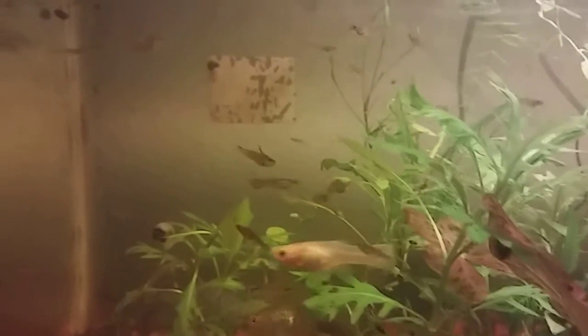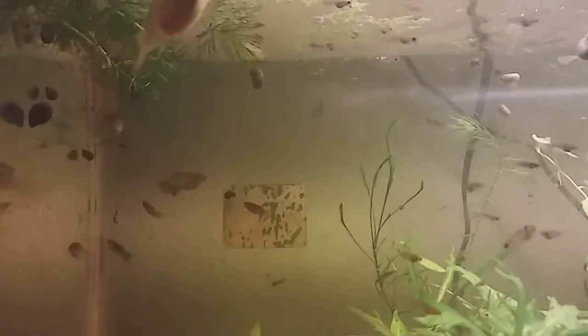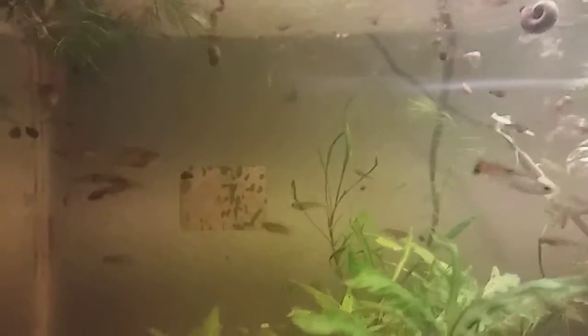I'll keep the bad-looking fish for myself and try to experiment with them. I do have some colored females in there — only got two in here and they haven't produced any babies yet.